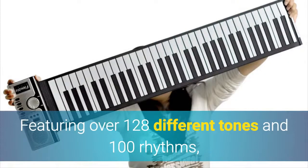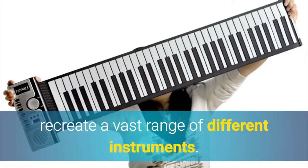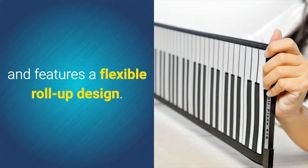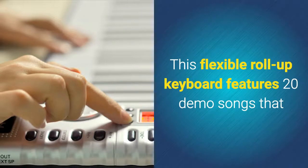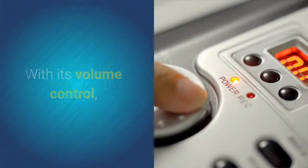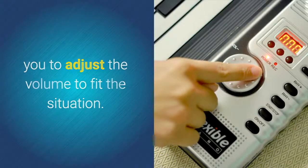Featuring over 128 different tones and 100 rhythms, this foldable keyboard allows your child to recreate a vast range of different instruments. The keyboard synthesizer comes with 61 keys and features a flexible roll-up design. This flexible roll-up keyboard features 20 demo songs that can be easily played along in order to practice your skills. With its volume control, your foldable keyboard effectively allows you to adjust the volume to fit the situation.